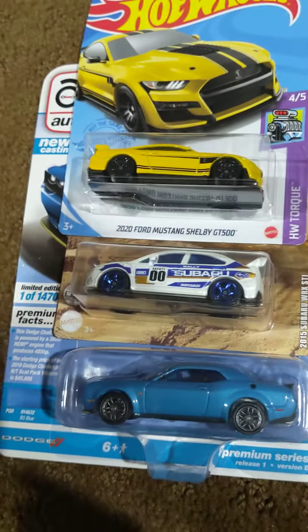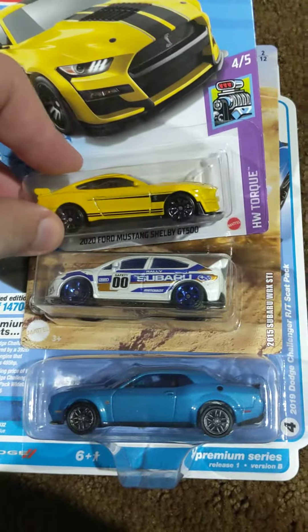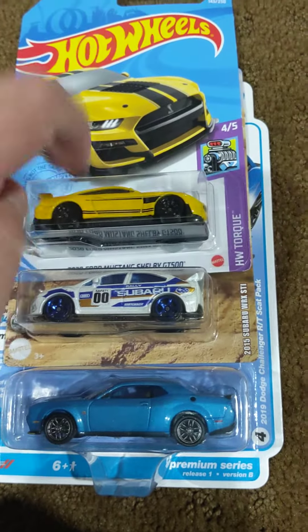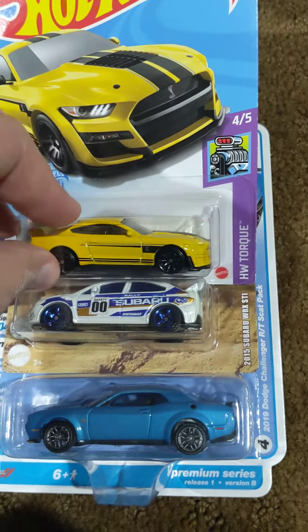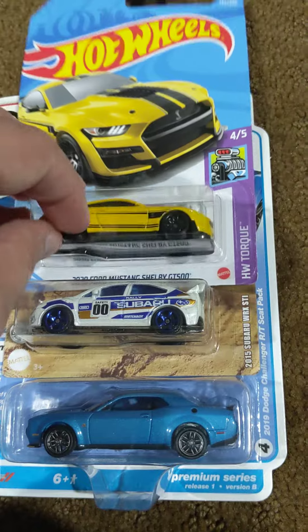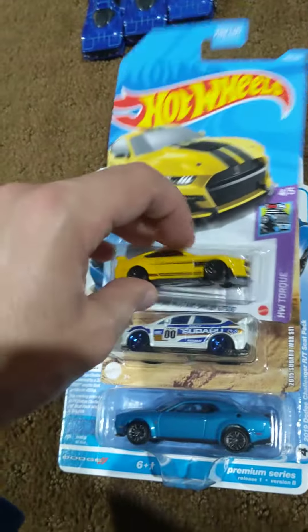It's kind of funny because I was talking to another collector there and I asked him a question. I didn't think they were going to have another one, but I found another one of the non-Super Treasure Hunt versions of the 2020 Ford Mustang Shelby GT500 from the Hot Wheels Torque series, and it's an H-Case car apparently.